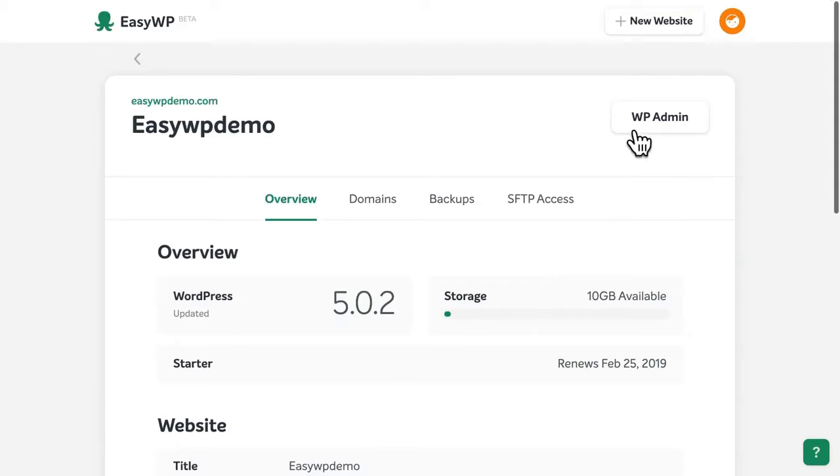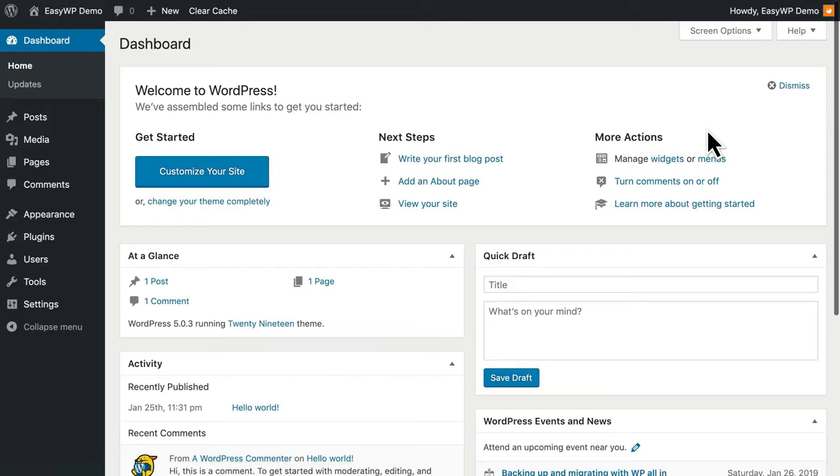To access your WordPress dashboard and begin building your site, click the WP Admin button at the top. And that's it.